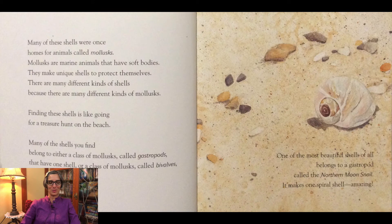Many of these shells were once homes for animals called mollusks. Mollusks are marine animals that have soft bodies. They make unique shells to protect themselves. There are many different kinds of shells because there are many different kinds of mollusks. Finding these shells is like going for a treasure hunt on the beach. Many of the shells you find belong to either a class of mollusks called gastropods that have one shell, or a class of mollusks called bivalves that have two shells.